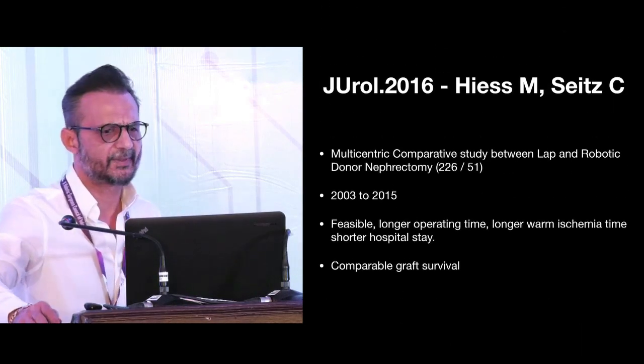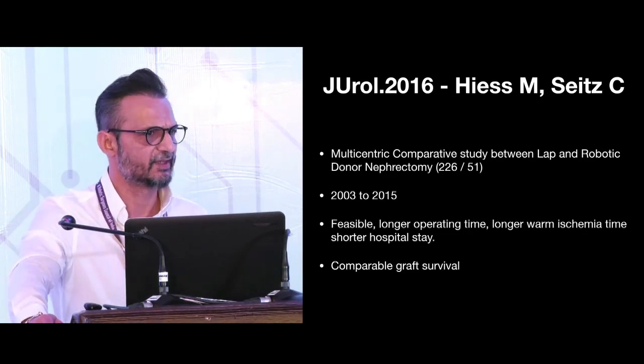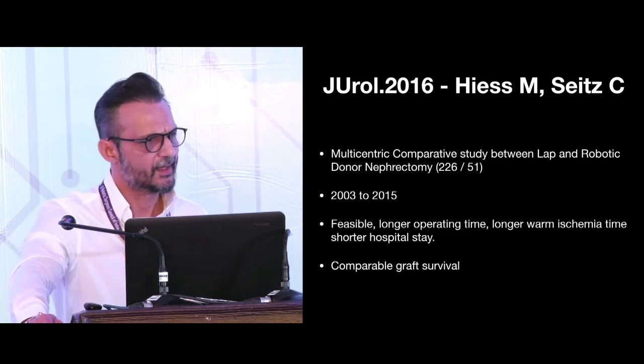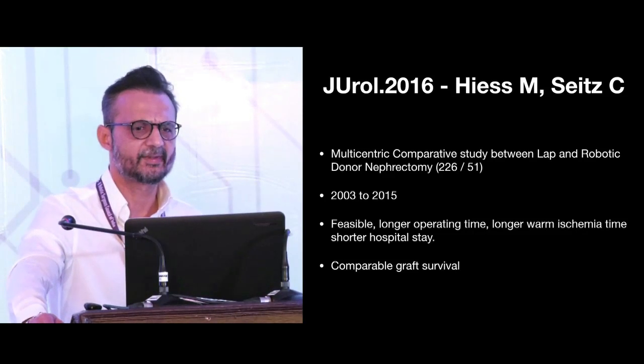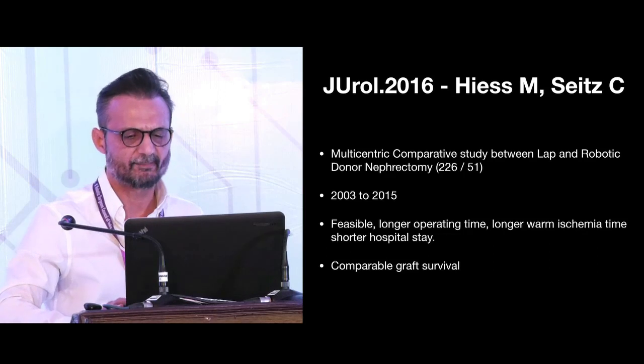Haiz et al. conducted a multicentric comparative study of 226 Laparoscopic and 50 Robotic Donor Nephrectomies over a period of 12 years. They said it is feasible. Although warm ischemia time and operating time were reported as higher compared to Laparoscopic, graft survival was comparable.